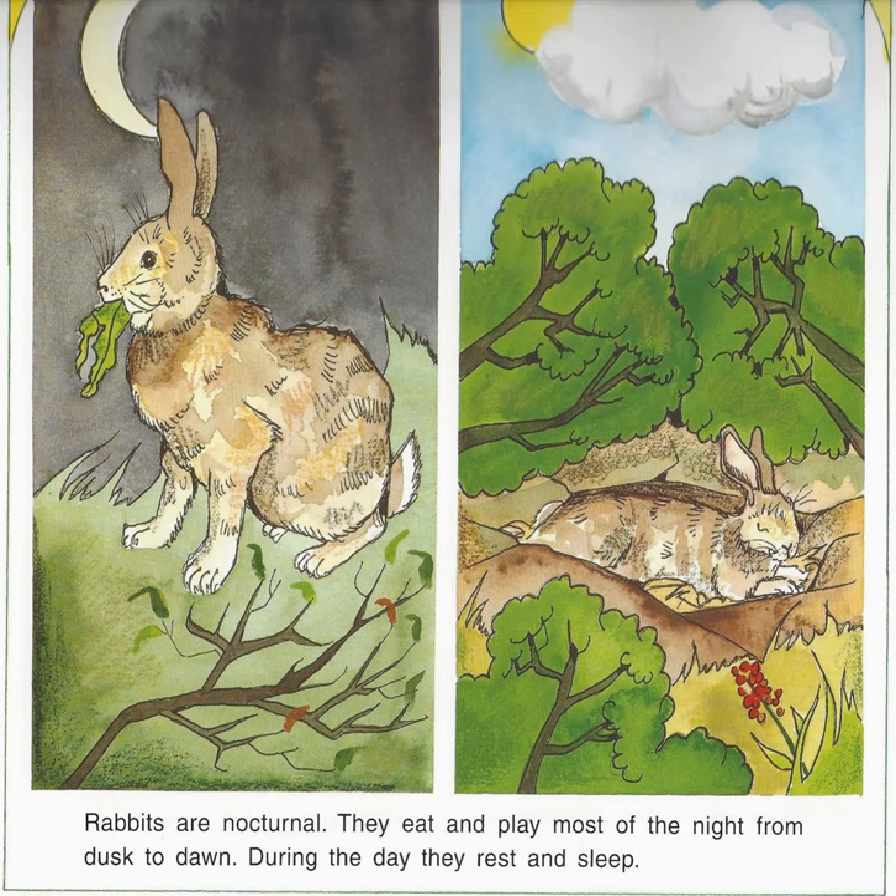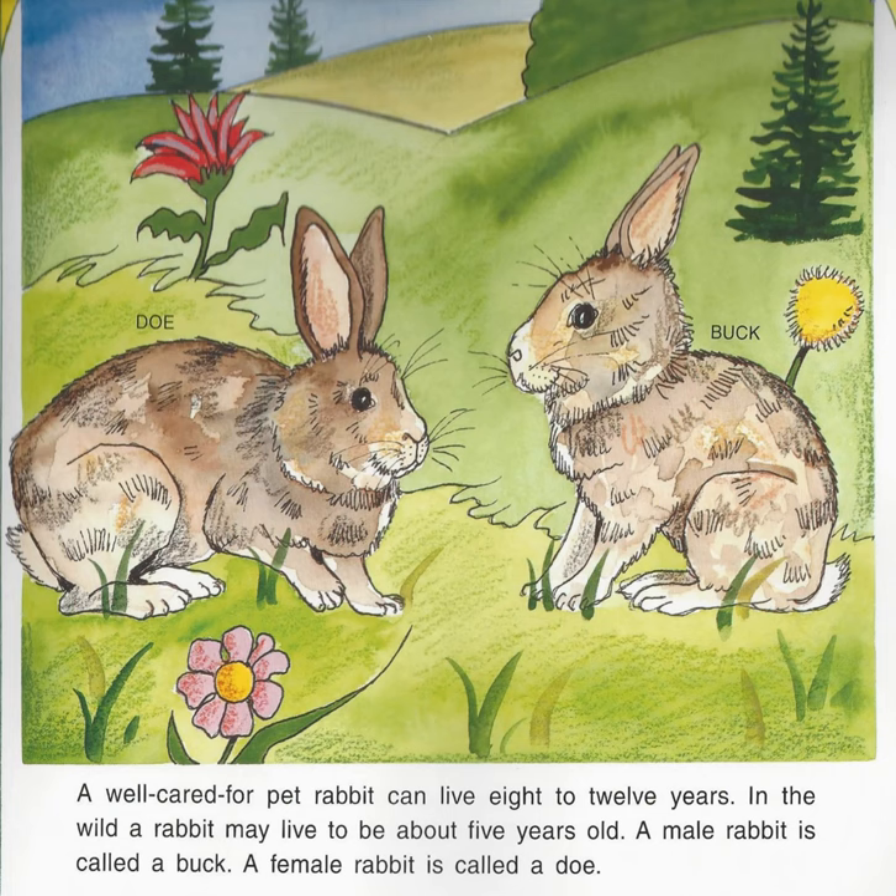Rabbits are nocturnal. They eat and play most of the night from dusk to dawn. During the day, they rest and sleep. A well-cared-for pet rabbit can live 8 to 12 years. In the wild, a rabbit may live to be about 5 years old.